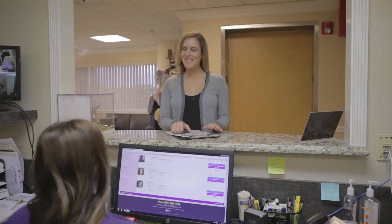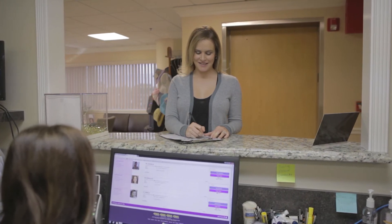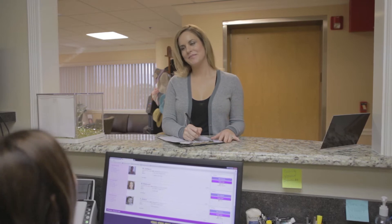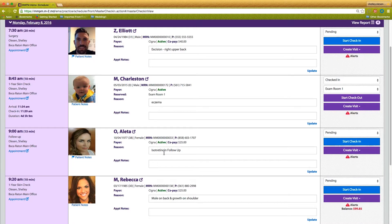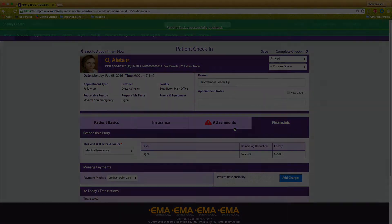What if you could unify and optimize your entire practice from check-in to check-out? With ModMed Dermatology's practice management system, check-in staff can recognize each patient from their headshot and greet them when they walk in. Staff can also see who the patient is there to see and why, co-pay amounts, and any balance due, making check-in fast and easy.